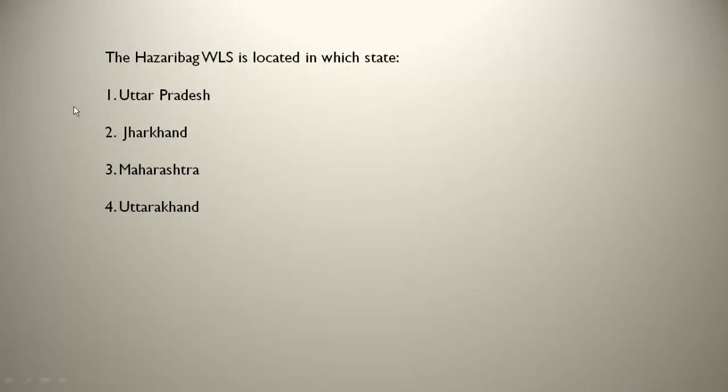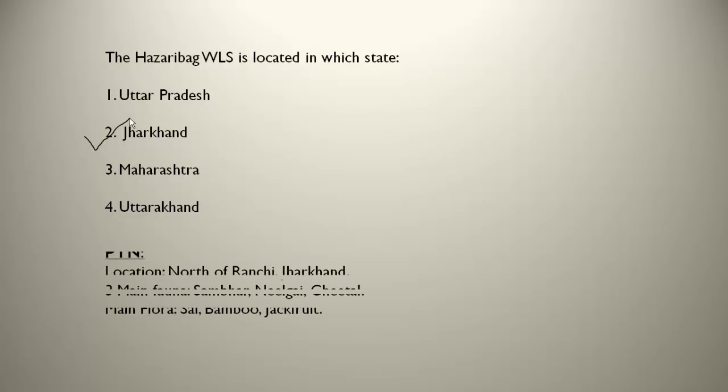The Hazaribagh Wildlife Sanctuary is located in Jharkhand, north of Ranchi. The three main fauna present there are sambar, nilgai and cheetah. The main flora present are sal, bamboo and jackfruit trees.